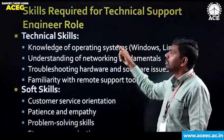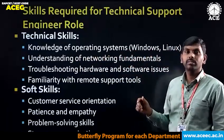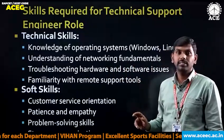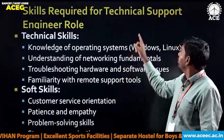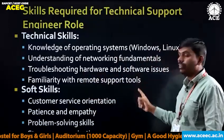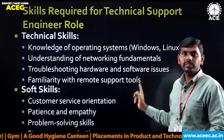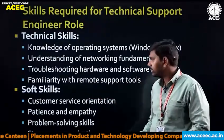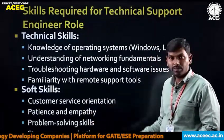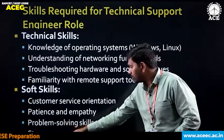Coming to the technical support engineer role, the technical skills are knowledge of operating systems — Windows and Linux. Understanding of networking fundamentals is also important, as the technical support engineer needs those skills. Also required are troubleshooting hardware and software, and familiarity with remote support tools. Soft skills include customer service orientation, patience and empathy, problem solving skills, and strong communication.